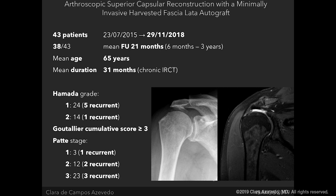The last time we did a retrospective study was with patients who had undergone surgery until November 29th, 2018. 38 of 43 patients who had undergone surgery for irreparable rotator cuff tears had a minimum of six months follow-up, and the results are really similar to those we published for the two-year results. The results are really good.